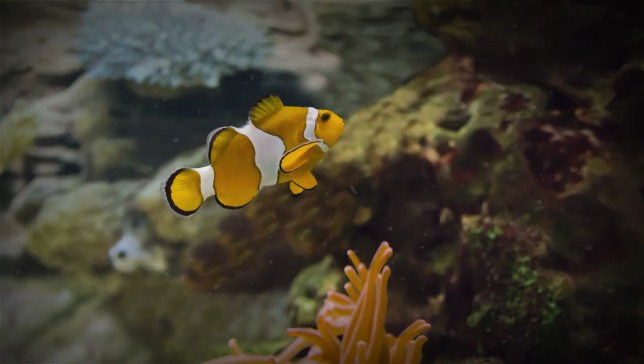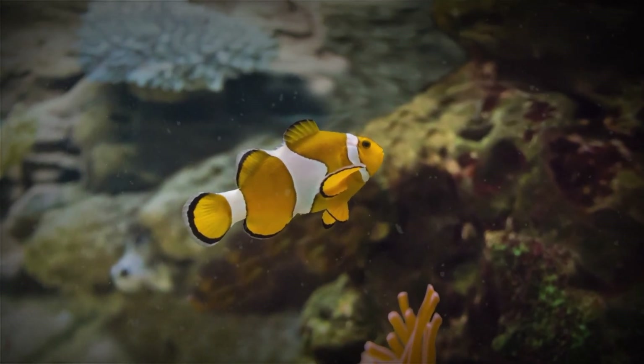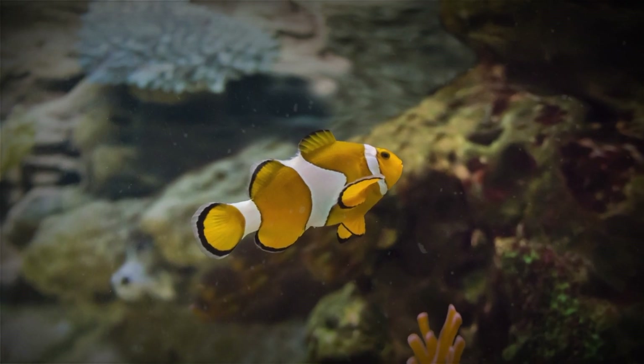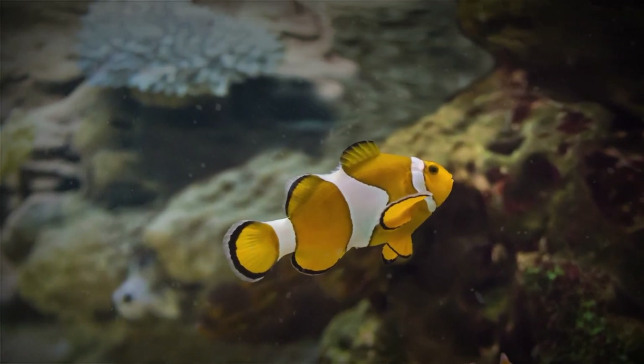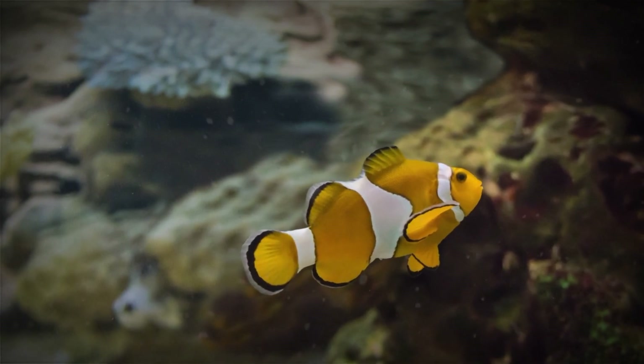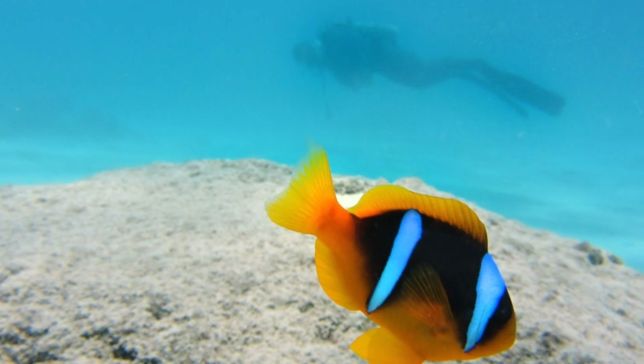Clownfish have a unique appearance that makes them easy to spot in coral reefs. Their flat and round body helps them hide between coral crevices. Bright color patterns such as orange, white, yellow, and black not only serve as a means of camouflage, but also as markers for members of the colony.